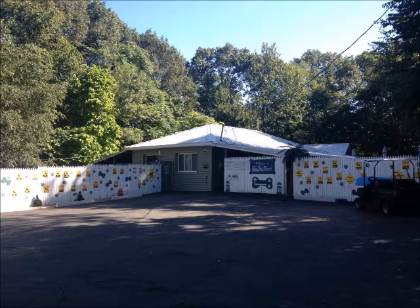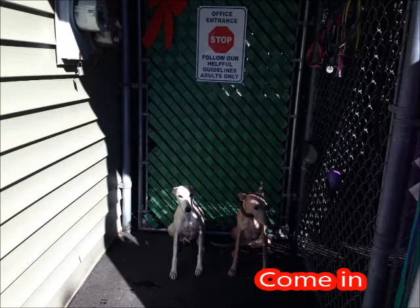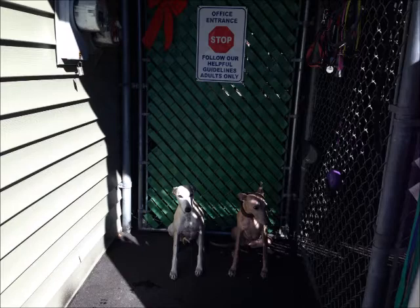Here you've arrived — park your car and come in. Here is your committee again: Chanterelle the Whippet and Jules the Whippet. They are here to say hello.